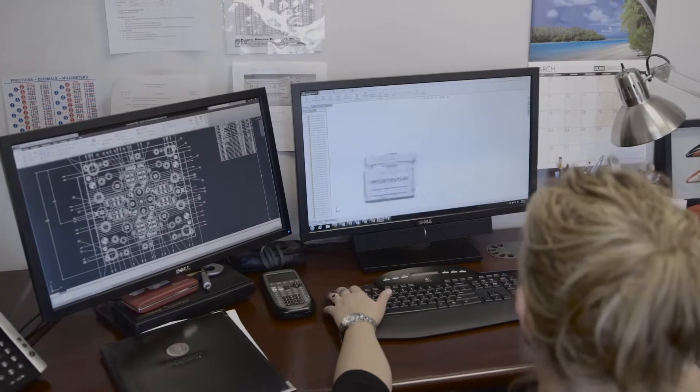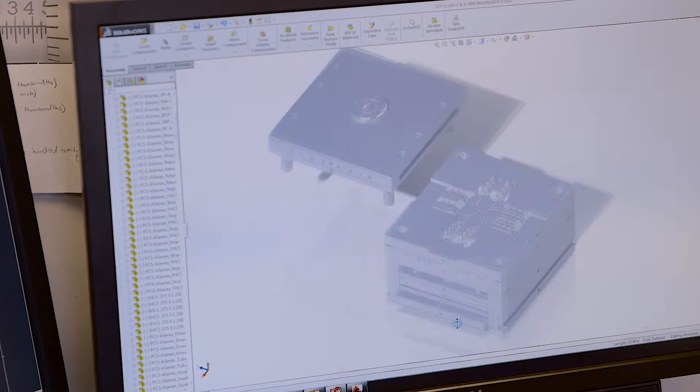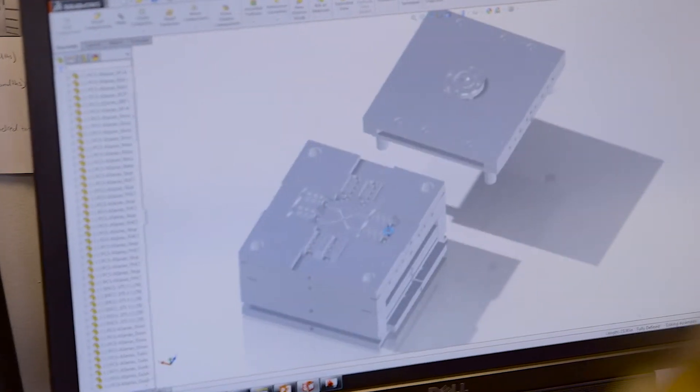Woodland Plastics also offers support for multiple design file types, including AutoCAD and SolidWorks, in order to ensure timely review of product and mold designs.